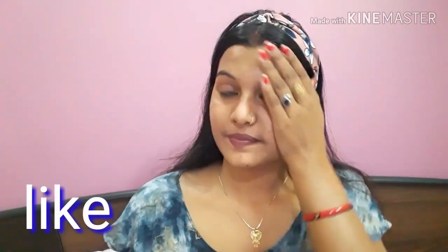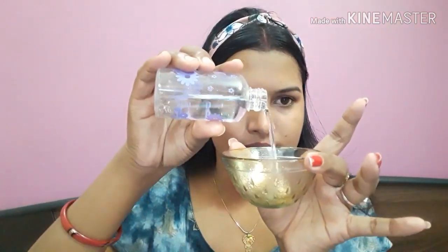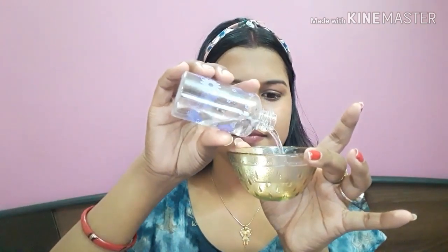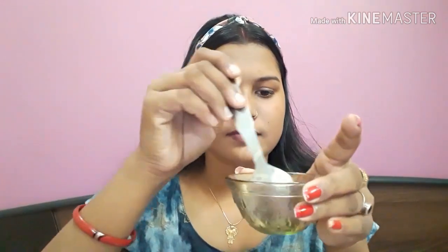Let's wash the face. You can see that we have washed the face well. You can see how good it looks on my face. After 10 minutes we will make another remedy — we will take rose water in a bowl. We will add rose water and a little bit of glycerin.